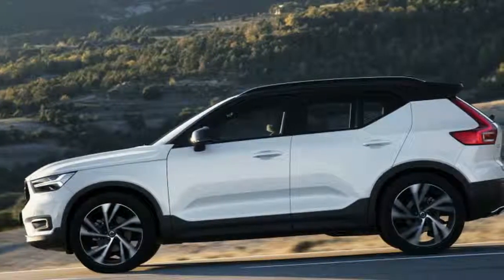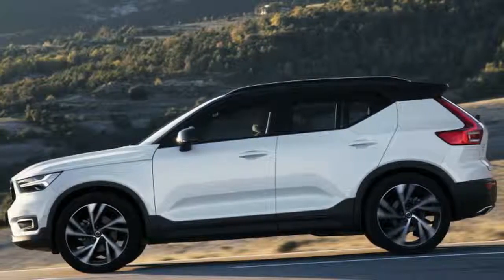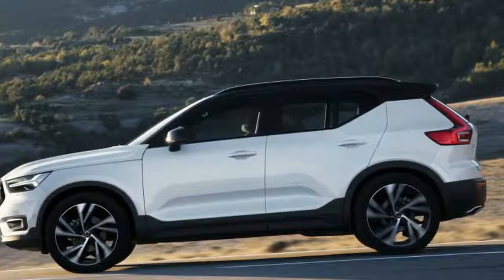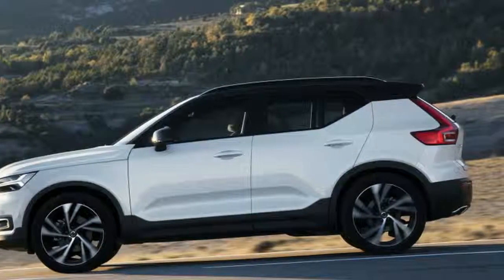With the introduction of the all-new compact XC40, which we just drove through the urban, exurban, rural, mountainous, and seaside stretches of Spain near Barcelona, Volvo completes a basic small-medium-large array in the crossover category.